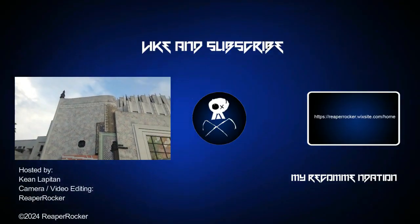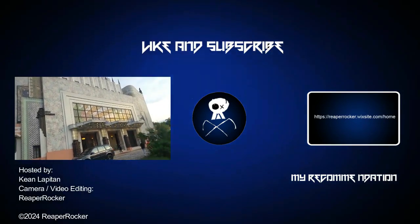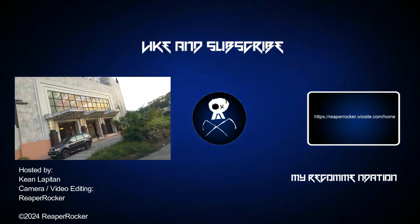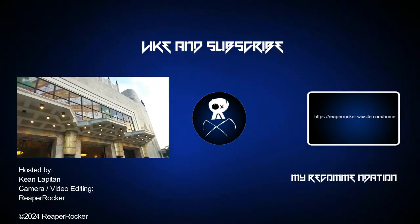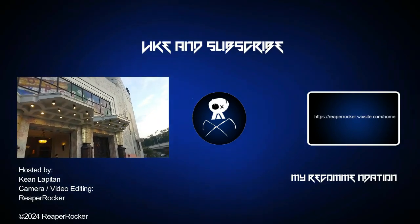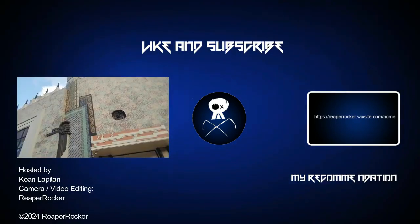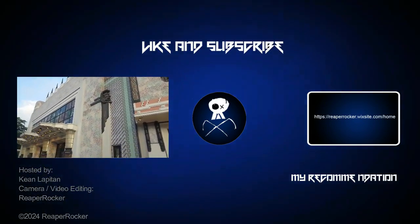Alright, so that was all for the video for today. Let me know in the comment section — anong masasabi ninyo sa Metropolitan Theater? Feel free to comment down below, and if you like this video, don't forget to give it a thumbs up and consider subscribing. Magkita-kita tayo sa susunod na episode ng Reapers Goes To. This is Ian signing off — Rock on, Pilipinas!